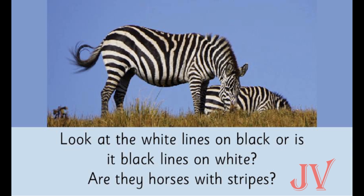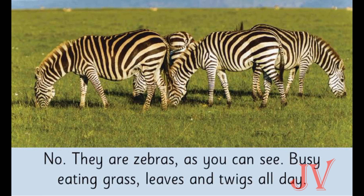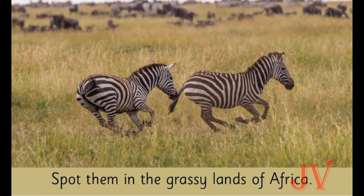What animal do you see in this picture? Yes, it's a zebra! What pattern can you see on a zebra — dots or stripes? Yes, it's stripes. Do they look like any other animal? Yes, they look like a horse. What are the zebras eating here? Yes, they are eating grass.